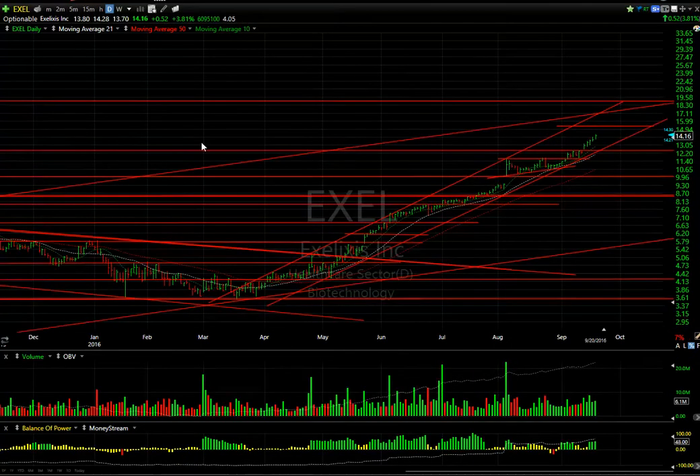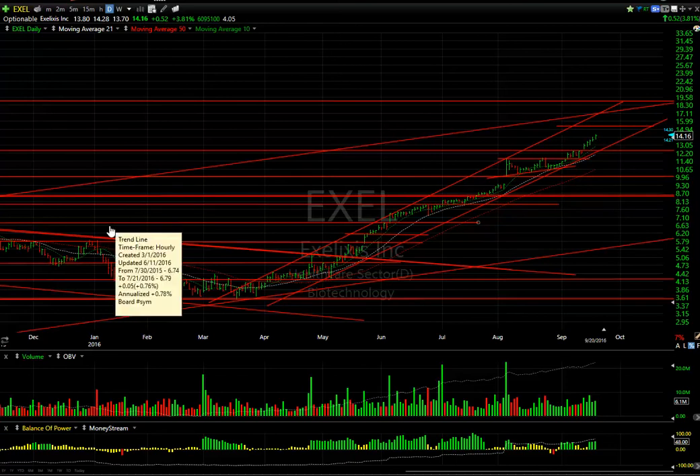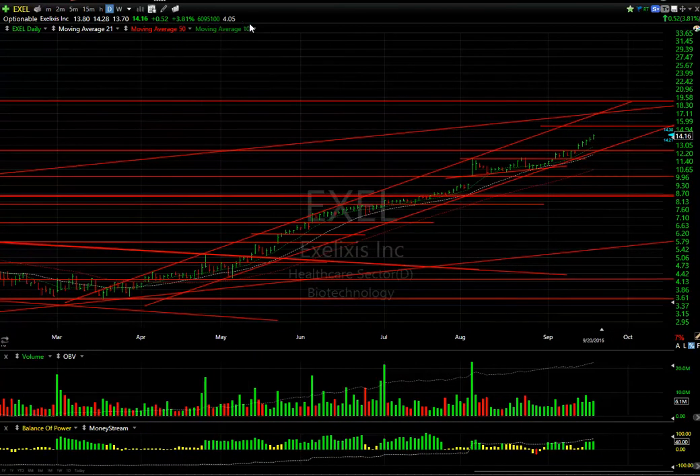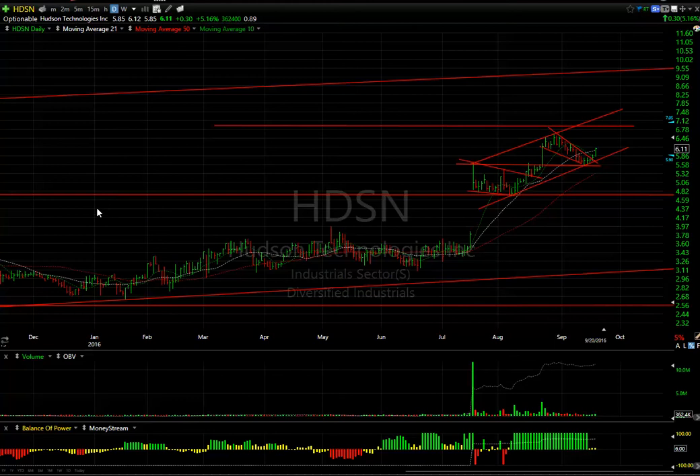I don't want to leave out EXEL — one of the best charts I've seen in a long time. From $3.50 to $14-plus and still going — up five days in a row, little by little. A move like that can be sustained for quite a while if it doesn't get too far ahead of itself, like it did there, resulting in a three-to-four week consolidation. I do think we're going to see $15-$15.50, and then as much as $18 or better. Four days to cover on this one.